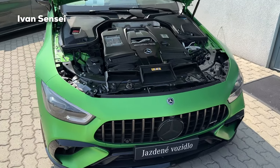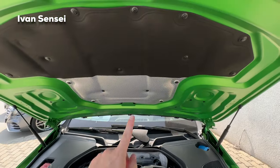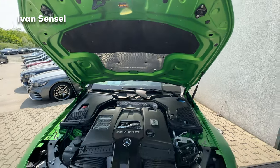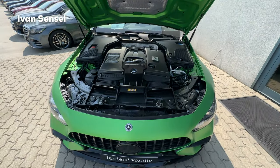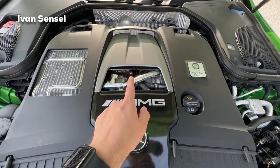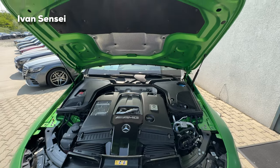This is the non-hybrid version, so this is the second most powerful GT 4-door — the most powerful is the E Performance. You can also see the heat shield and sound deadening. The engine bay looks absolutely fantastic. We have two turbochargers on top of the cylinder banks in the so-called hot V setup.